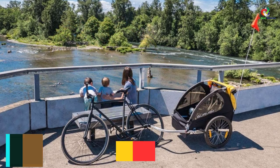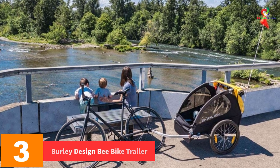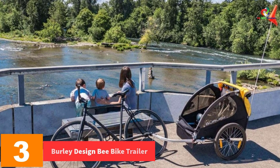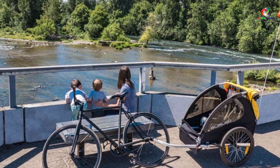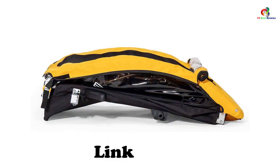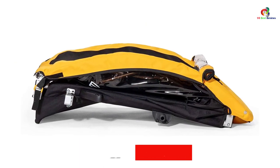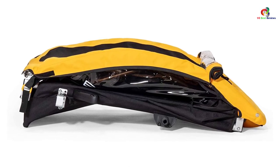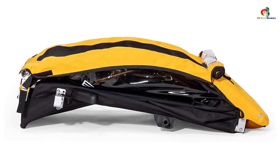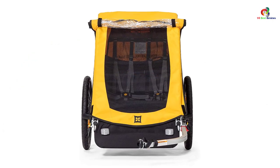At number 3, we have the Burley Design B Bike Trailer. The Burley Design B Bike Trailer is a perfect and affordable bike trailer which will suit your budget. The bicycle trailer is very compact since it can fold for easy portability. The trailer is also safe since it has improved ventilation. The rear window will aid in boosting the ventilation process. In addition to this, it also features tinted side windows for better visibility.